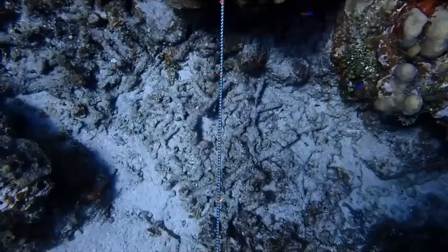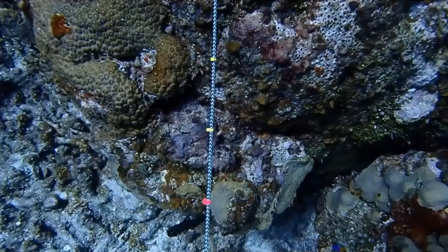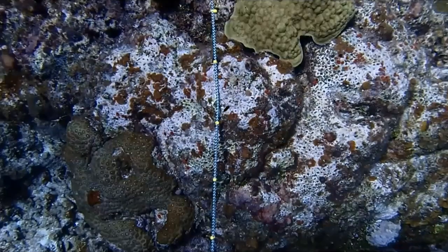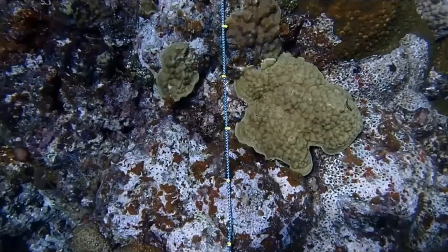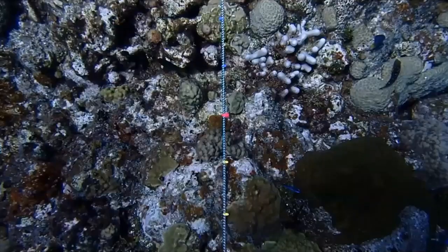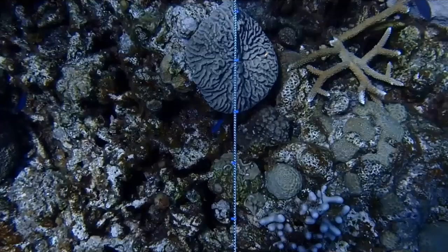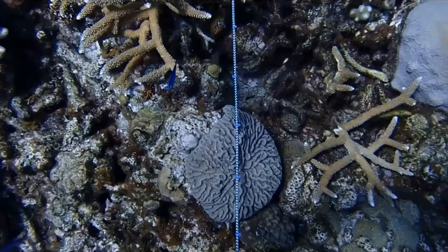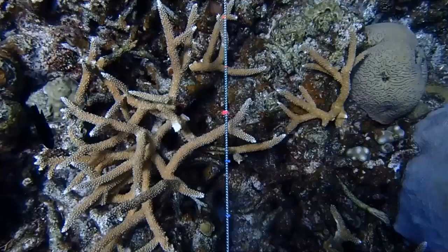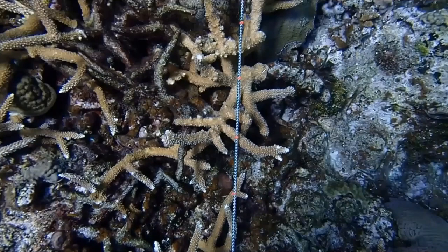From the benthic transect, the diver records what's growing underneath every one of these points — in a lot of cases it's not coral; it's crustose coralline algae, macroalgae, turf algae. People doing coral surveys are on separate transect lines, recording species of all corals, how big they are, what percentage is alive, what percentage is bleached, and what disease is present. We try to do at least six benthic surveys and two coral surveys per reef.